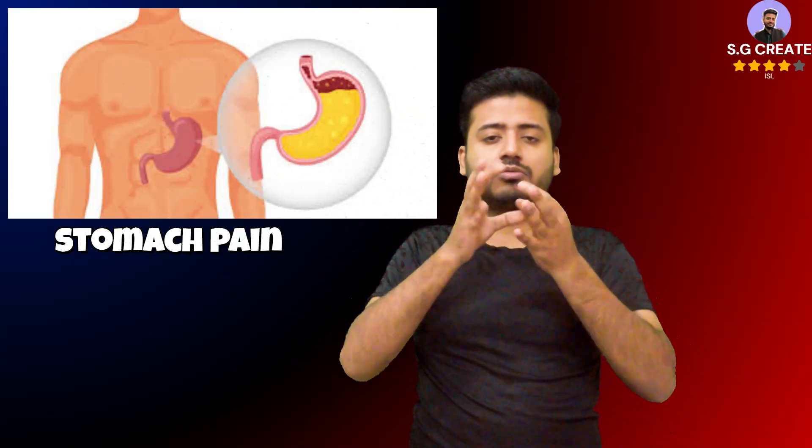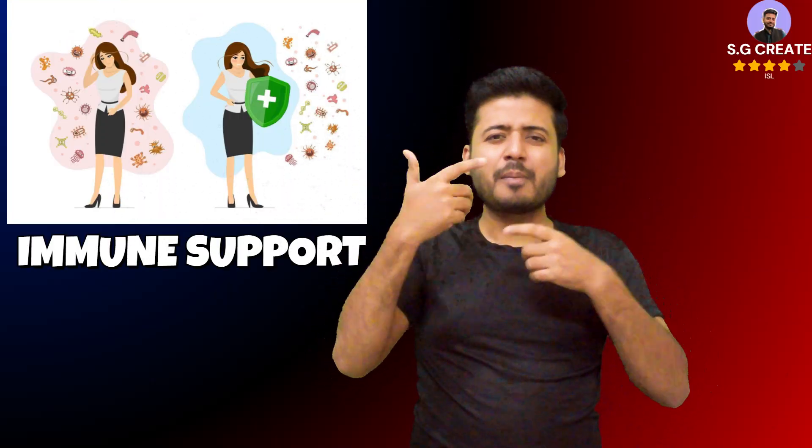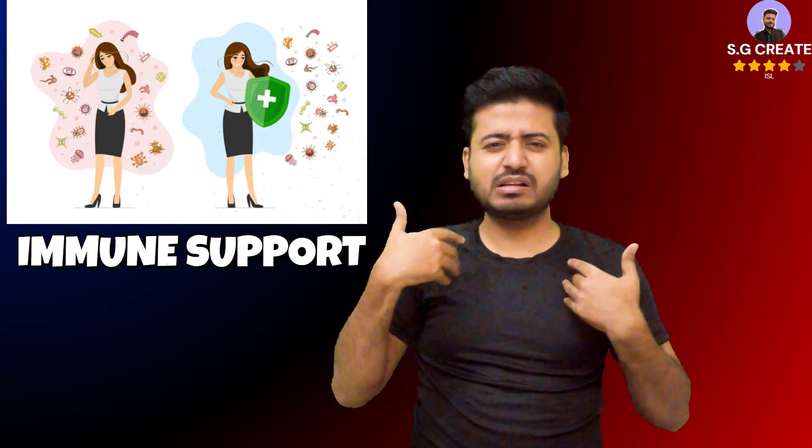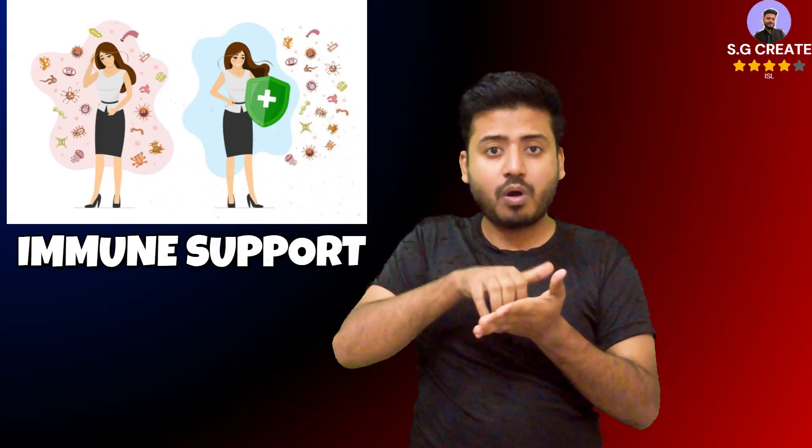Dandelion has natural diuretic properties, meaning it can increase urine output. This effect helps flush out excess water and sodium from the body, which may reduce bloating and support kidney health. The plant is also rich in antioxidants, packed with potent compounds such as beta-carotene and polyphenols, which help neutralize free radicals that can damage cells and contribute to chronic disease.